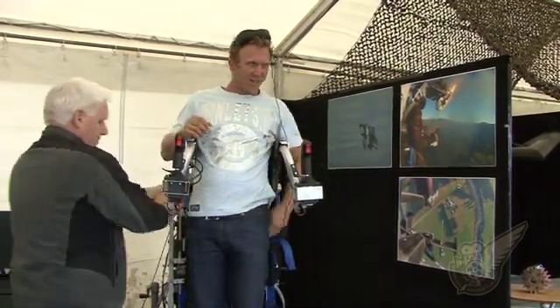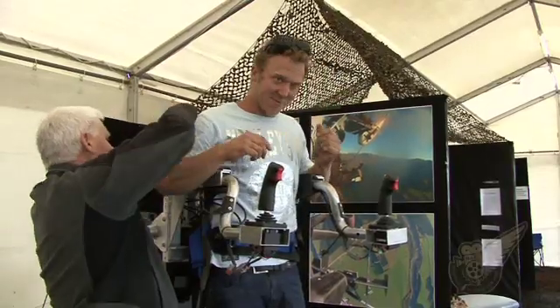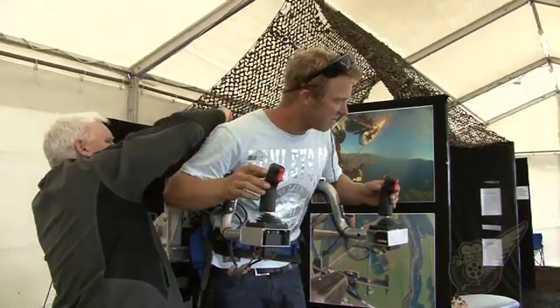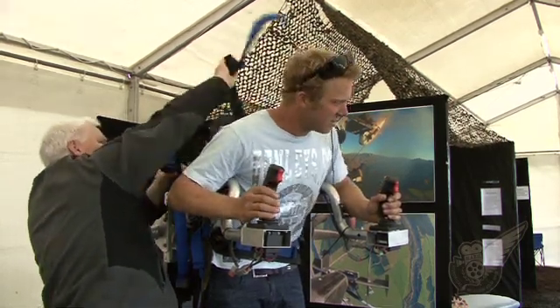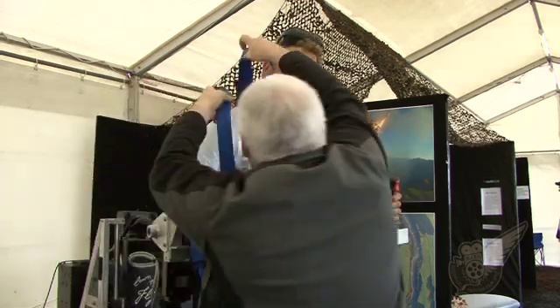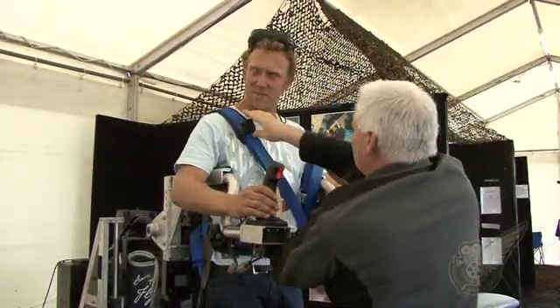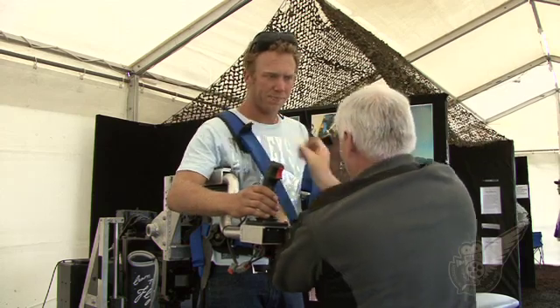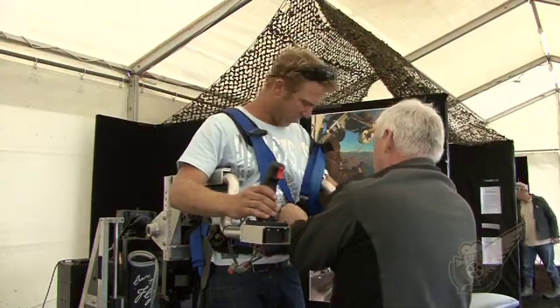We've had a team at the University of Canterbury working on a simulator, and then we've had a professor of aerodynamics come out from Germany to work on it for us, and we've had a lot of help from Pacific Simulators as well. So we've now got a three-axis simulator which has the same aerodynamic model in it that the jetpack flies on, and it becomes a very realistic experience for people to train.